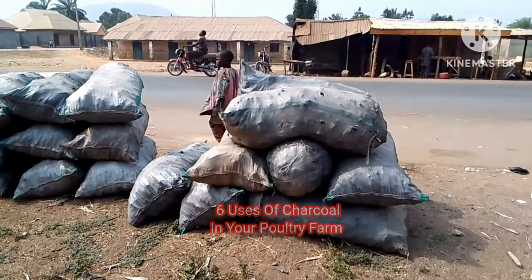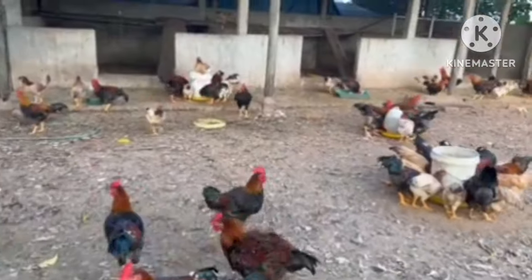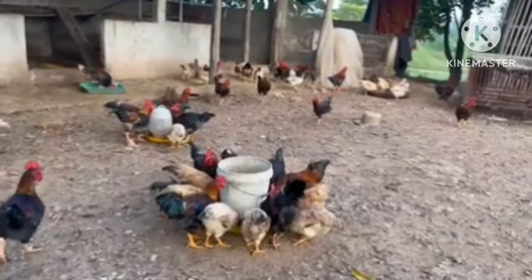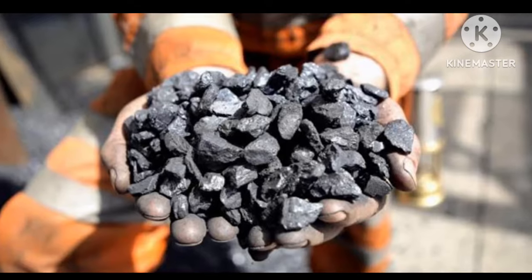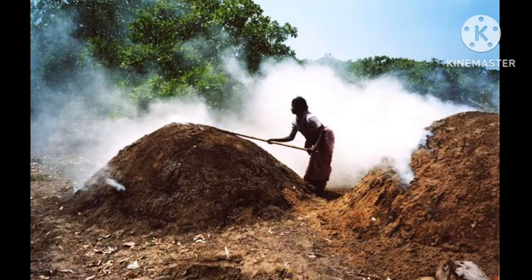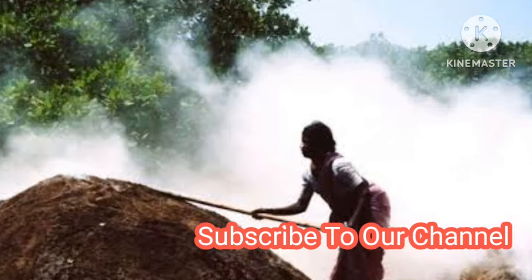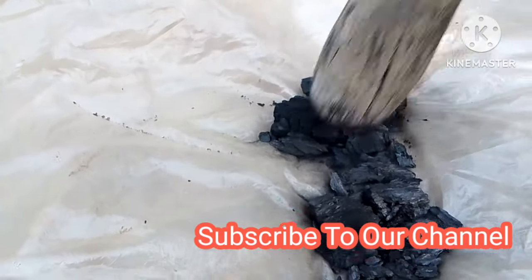In this video we will learn six ways you can put charcoal to good use in your farm and reduce your frequent visits to the vet store for drug purchases. We will also learn the health benefits of each of the six uses of charcoal. Stick around for use number six because that may be the game changer for your farm.